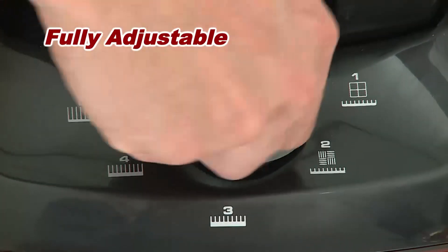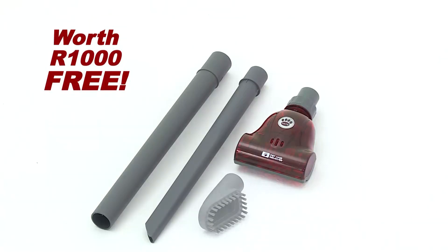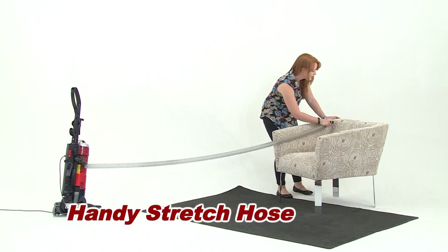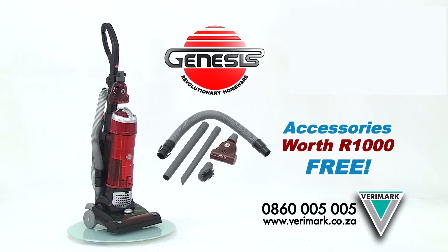Genesis is fully adjustable from high to low pile carpets and even hard floors, and comes with a range of accessories to remove stubborn hair from furniture, clean when no other vacuum has gone before, plus a super long reach stretch hose, and is backed by Verimark's two-year guarantee. Get your Genesis now from your nearest Verimark store today.